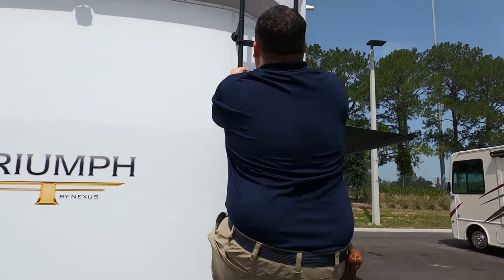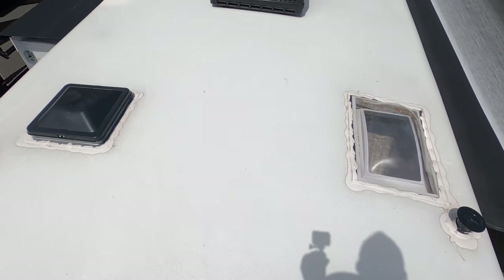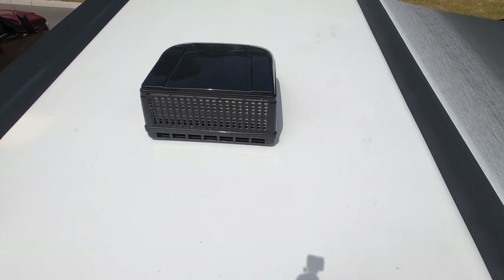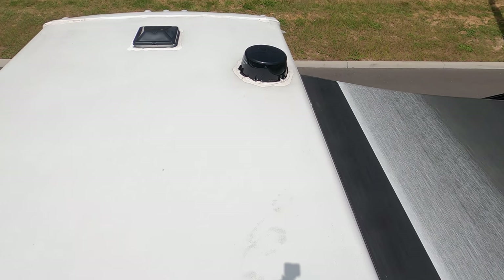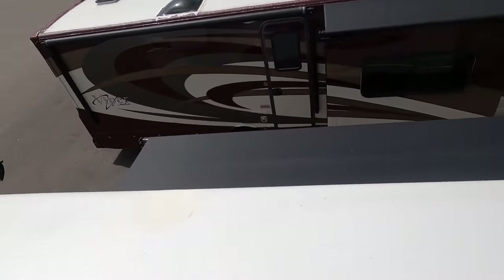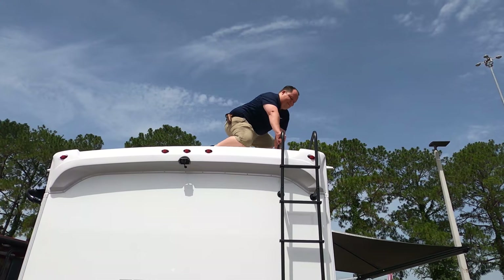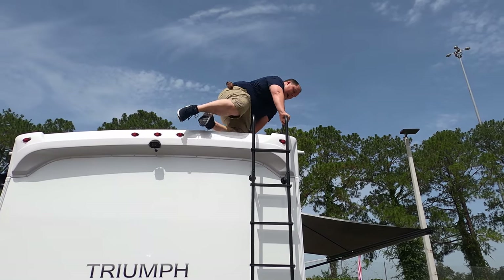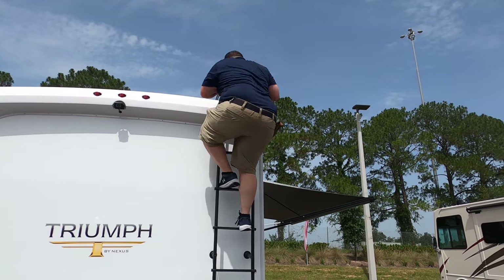Up here on the roof you can see it's a nice one-piece fiberglass roof. It's a 30-amp motorhome, so you have one AC unit. There's your Winegard digital antenna. No solar prep on this roof. Please be careful up here — it's really hot, and that metal surface is scorching.